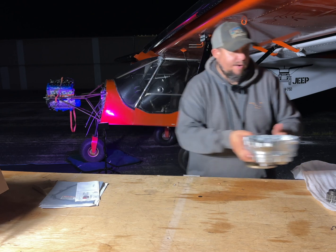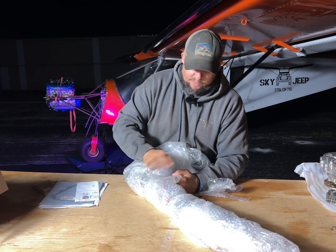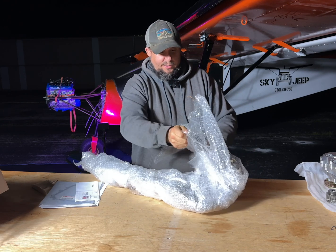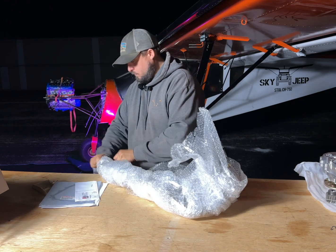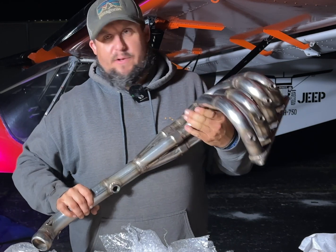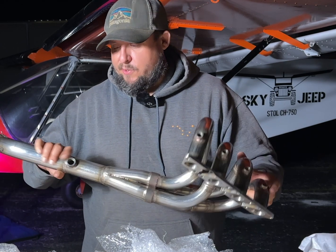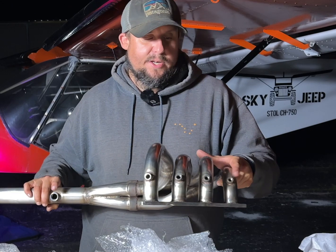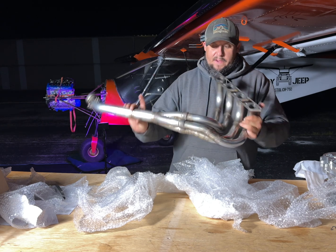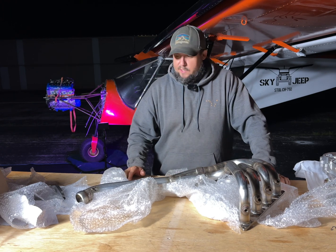We've pretty much got everything. There's a radiator over there that I didn't get out, and then we've got this beautiful header and muffler system that was welded up — I'm really looking forward to installing it. The header stack has our bungs already welded in, which is super nice: downstream bung for the wideband and EGT sensors up top for exhaust gas temperature. This thing is beefy — I believe Dennis did this and I appreciate him for that.